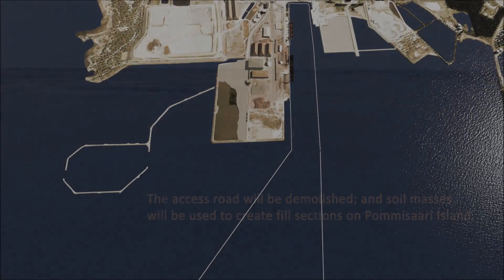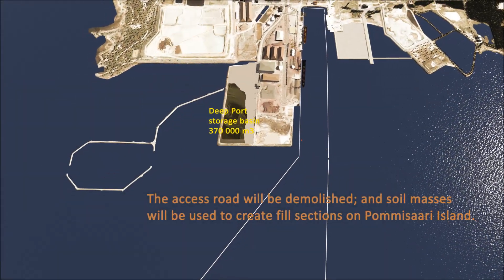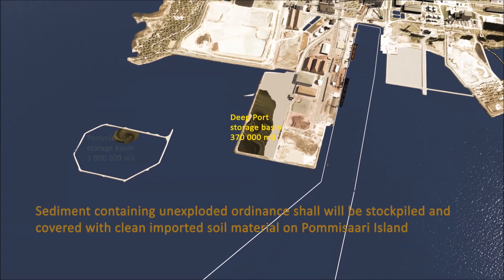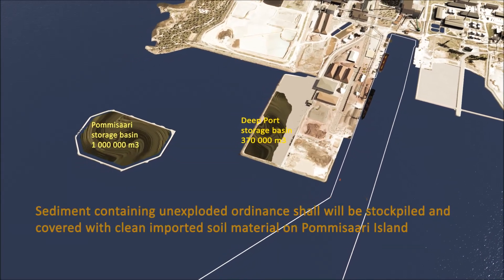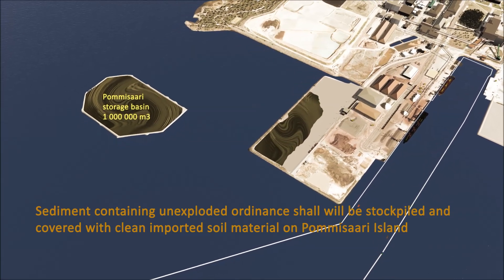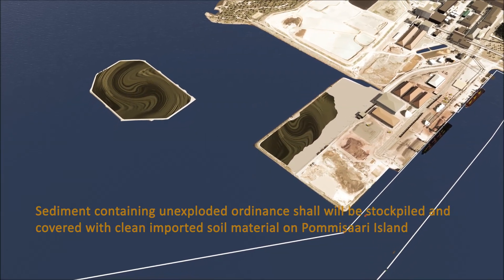The excess road will be demolished and soil masses will be used to create fill sections on Pomisari Island. Sediment containing unexploded ordnance shall be stockpiled and covered with clean imported soil material on Pomisari Island.